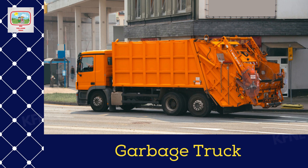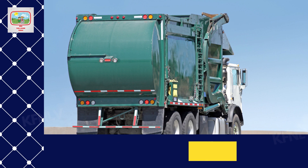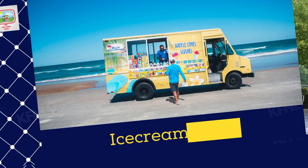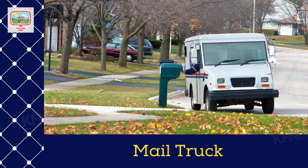Garbage truck. Recycle truck. Food truck. Ice cream truck. Mail truck.